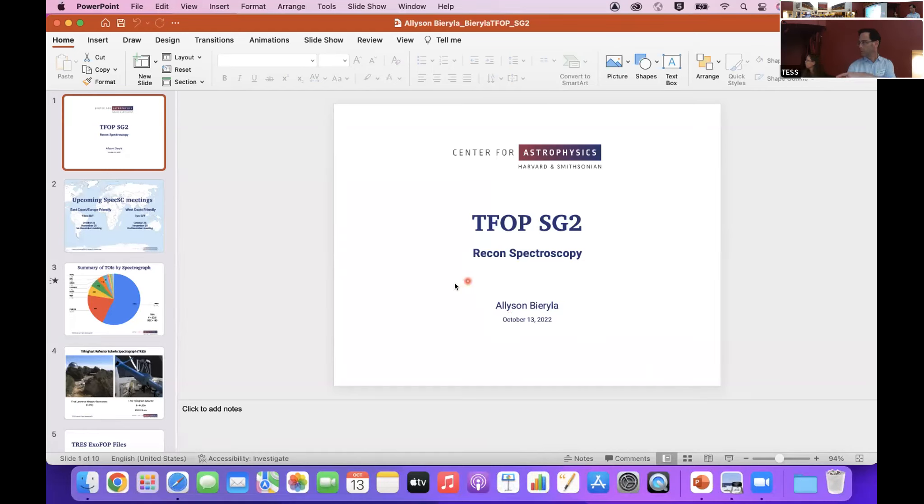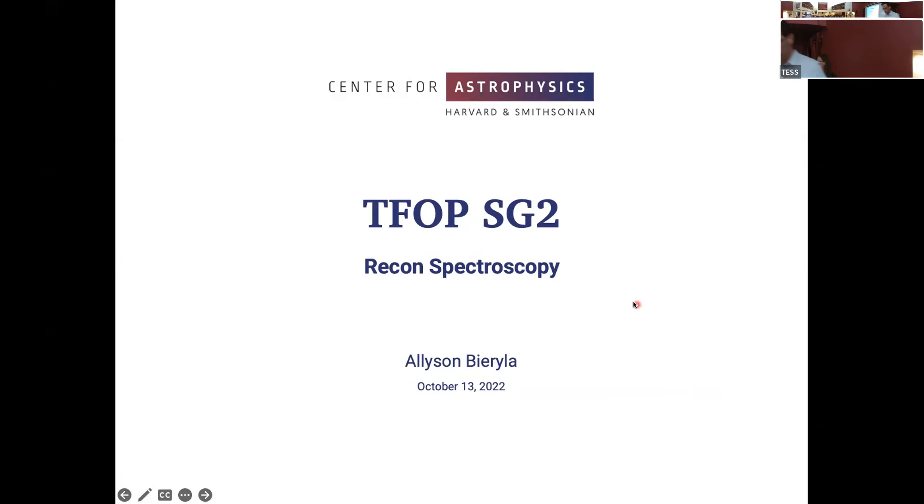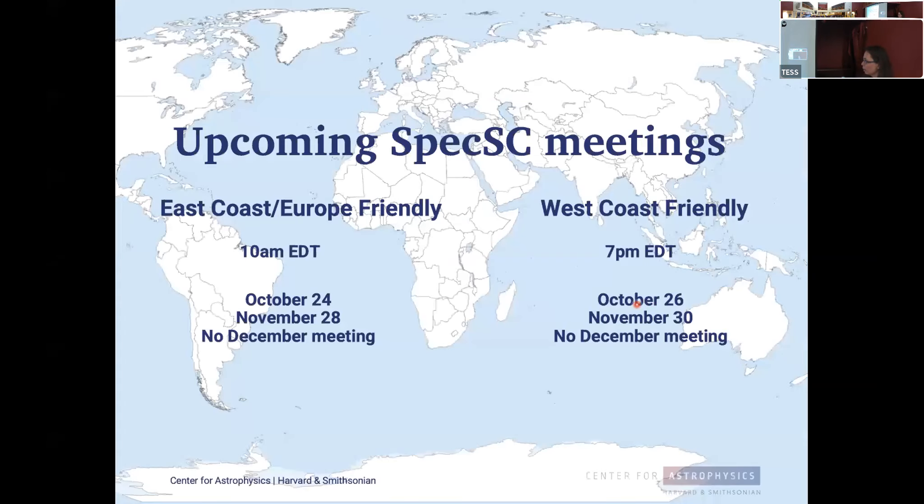Allison Barilla steps in to summarize SG2 reconnaissance spectroscopy, as Sam Quinn is absent. She is active in Dave's group on both SG2 and SG1. Sam runs monthly SPEC SC meetings — there's an east coast/Europe-friendly time at 10 AM on Mondays (October 24, November 28) and a west coast-friendly 7 PM Eastern on Wednesdays (October 26, November 30).